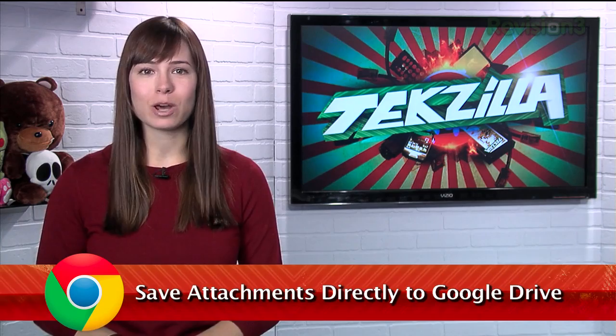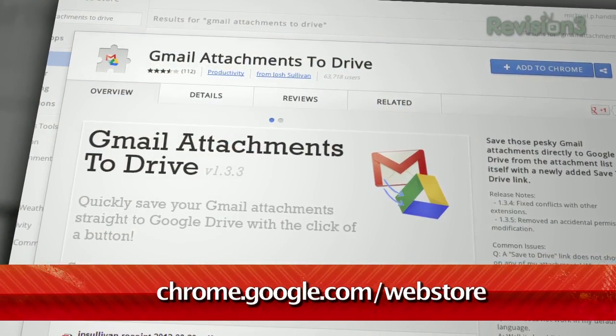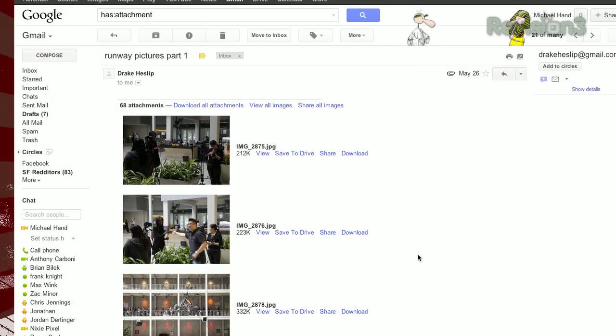If you're a fan of Google Drive and want to make it even easier to move files into it from your Gmail account, boy oh boy, do we have an extension for you. Called Gmail Attachments to Drive, this Google Chrome extension adds a new link next to your Gmail attachments, alongside the regular view, share and download links.